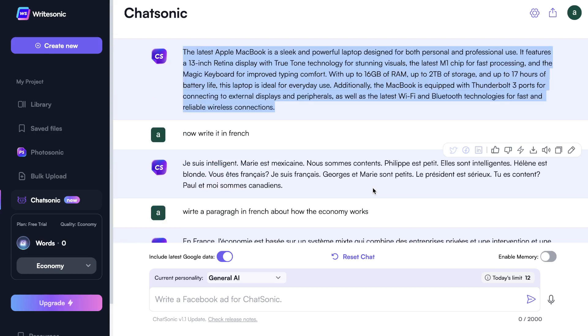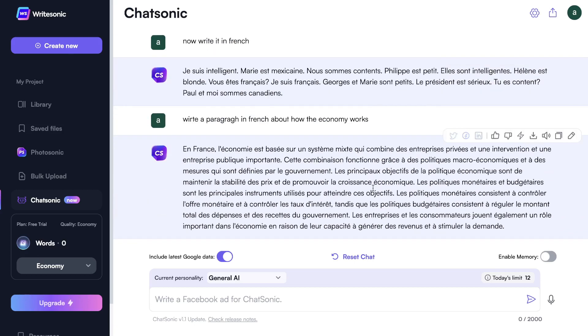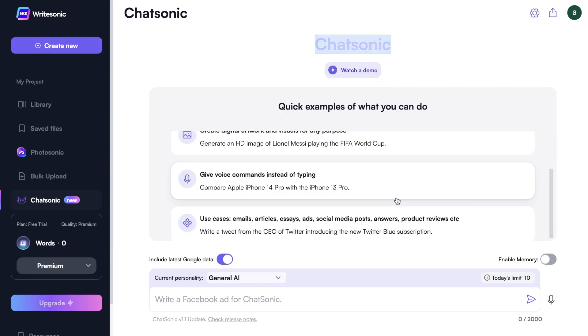I would definitely recommend giving it a try for yourself — you can get a free trial from their website with about 25 inputs per day. If you want me to do a full comparison between Chatsonic and ChatGPT where I compare the quality of outputs, let me know in the comments below. Right now it doesn't really make sense to invest in a chat box when ChatGPT is completely free, but most likely ChatGPT will have a paid plan coming soon — that's when you really need to consider alternatives. I'll leave a link in the description below.